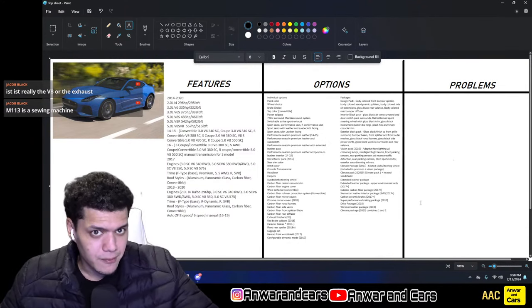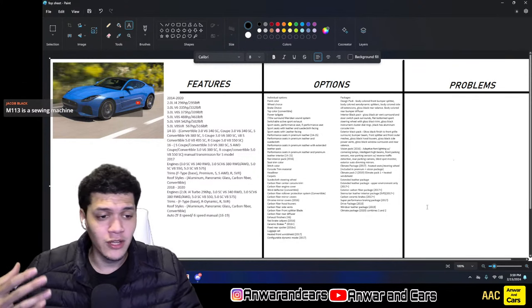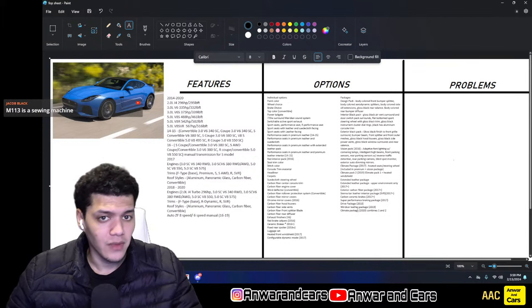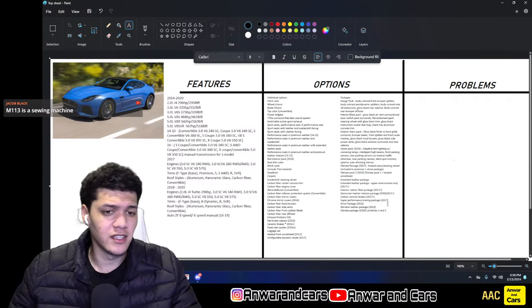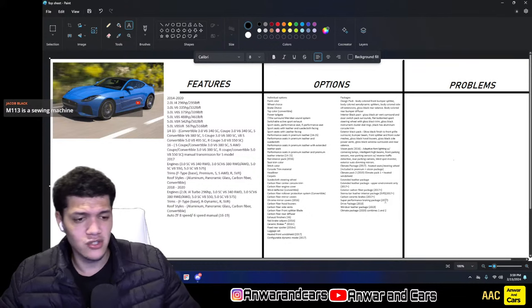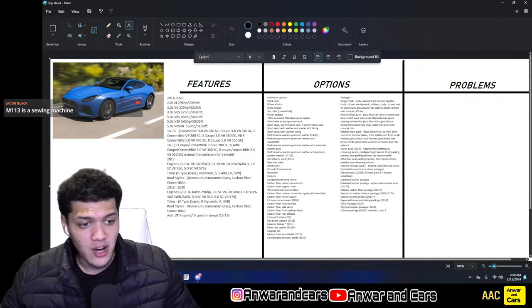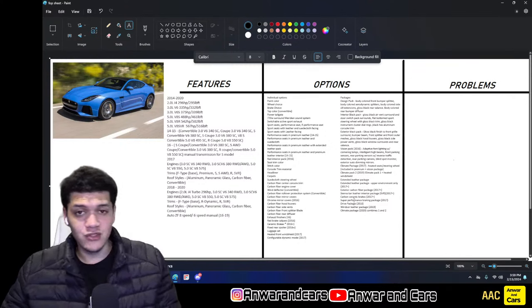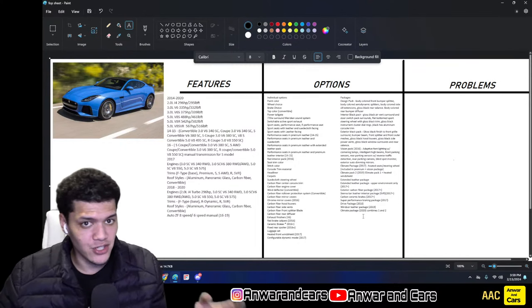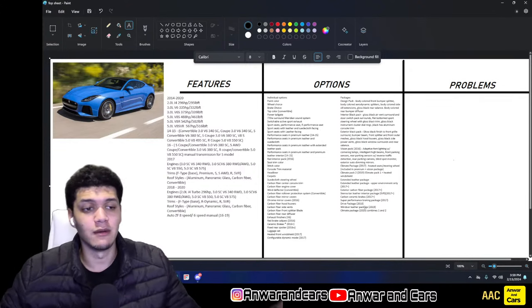The Exterior Carbon Fiber Package bundled all those individual carbon fiber pieces together. A Super Performance Braking Package was available only in 2017, functioning as torque vectoring. There was also a Drive Package only in 2018, a Windsor Leather Package only in 2019, and for 2020 they combined Climate Packs 1 and 2 back into a single climate package.